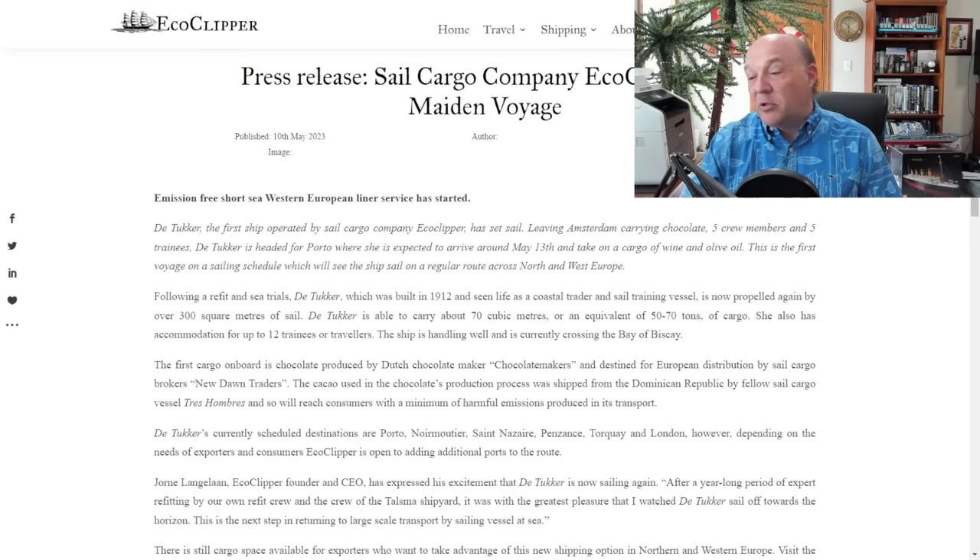The first cargo on board is produced by the Dutch chocolate maker, Chocolate Makers — ironic name — and destined for European distribution by sail cargo brokers New Dawn Train. The cacao used in the chocolate's production process was shipped from the Dominican Republic by fellow sail cargo vessel Tre Ombres, and will reach consumers with a minimum of harmful emissions in its transport. Well, not unless they have a sail-powered truck meeting them at the dock — I'm pretty sure there are going to be some emissions involved here.